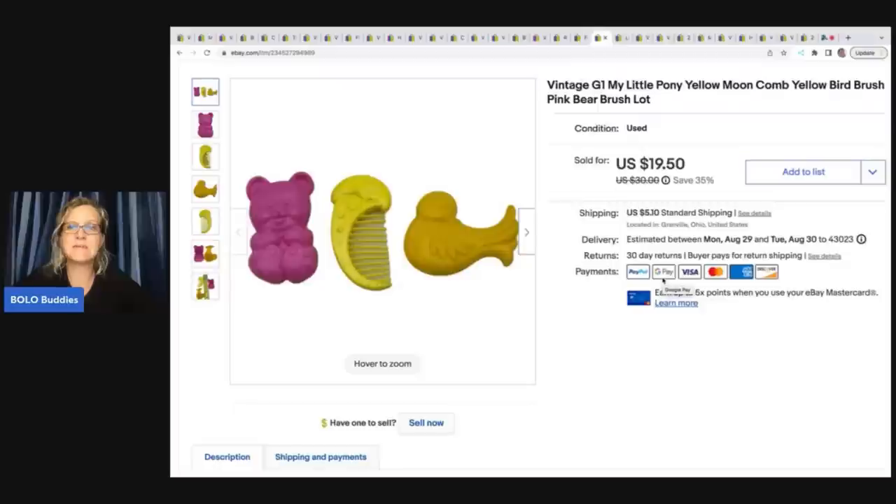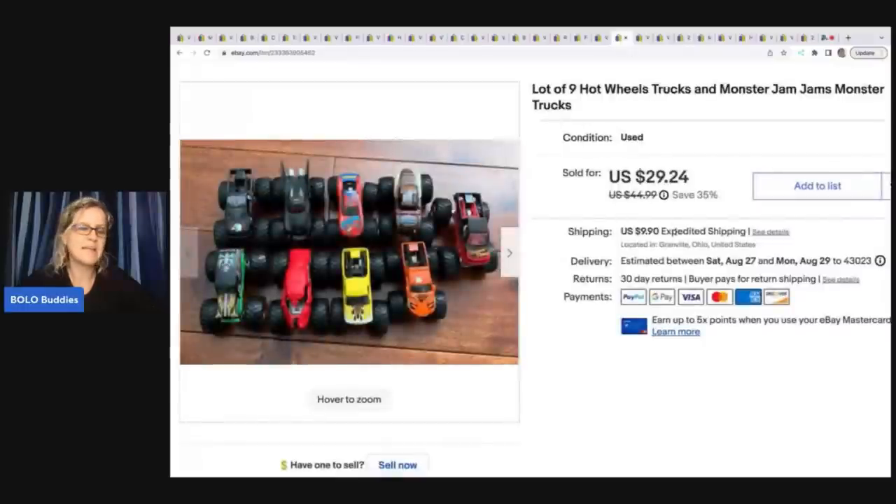These also came out of a dibble box from Donatella Botolino's YouTube channel — vintage G1 My Little Pony yellow moon comb, a bird, a brush, and a bear. These are little accessories and I sold them for a best offer of $15 plus shipping. The next items are these Monster Jam lot of nine trucks. These took a long time to sell. Some of them go well individually. They're heavy, so shipping cost makes them harder to sell when lotted up. This was long tail — sold for $25 plus shipping. I picked them up from different garage sales and thrift stores.